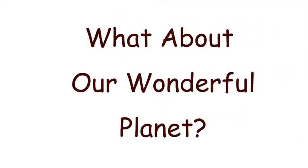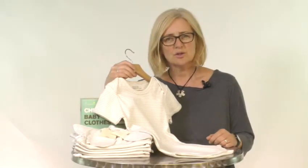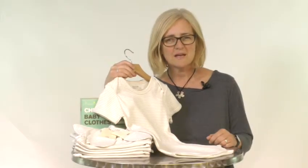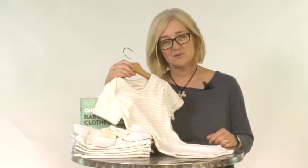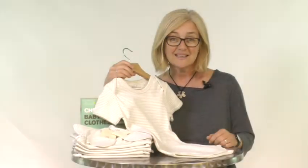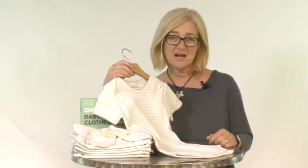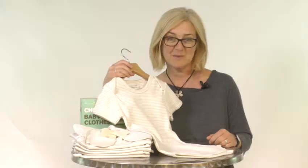And what about our wonderful planet? Standard cotton uses more chemicals than any other crop in the world. By choosing Beaming Baby certified organic cotton clothing, you are supporting farms that use no harsh chemicals when growing cotton, and our factory that uses no harsh chemicals when producing the clothes, meaning a healthier and happier life for the farmers, the employees, and most importantly your baby.